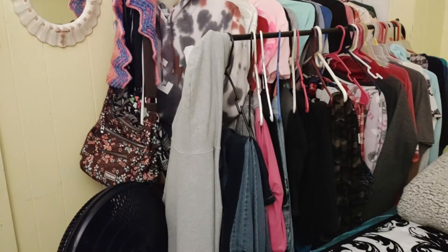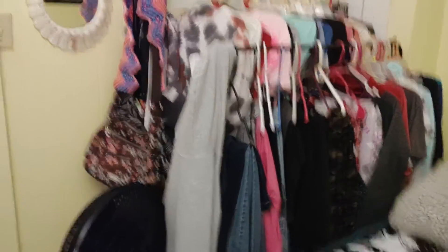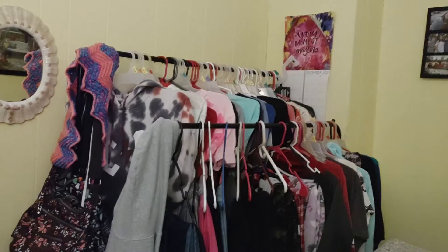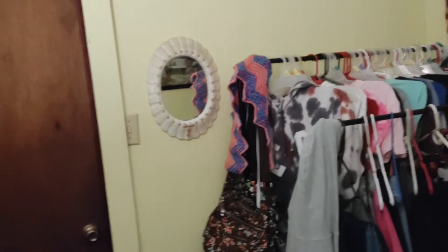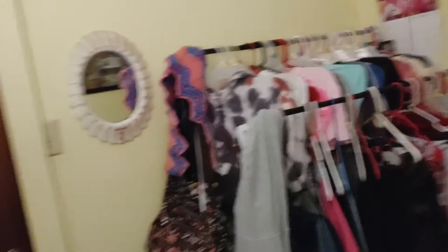Around end of October, my mom ordered my new closet rack because my old one decided to give out — the bottom half that had my pants hung up on it just went down, and we weren't going to duct-tape it again. We first tried the new rack in the hallway but it stuck out a lot, so we decided to rearrange my room and put it in here.